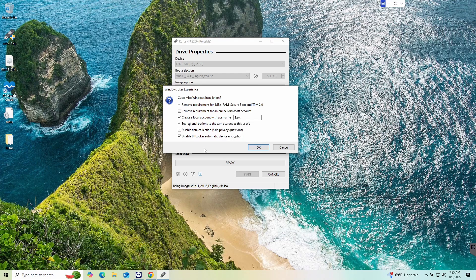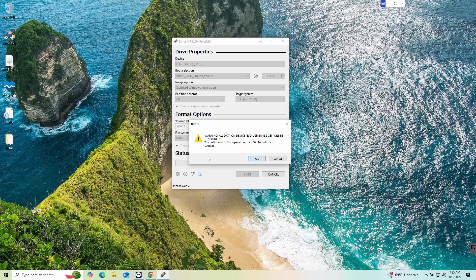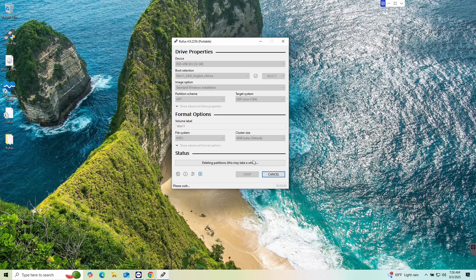With all that set, click OK. It will give you a warning that anything on the flash drive will be erased — again, back it up or use a different drive. Click OK, and now it's going through the whole process. You'll get some pop-ups — just ignore those, they're a normal part of the process. It's basically creating a Windows installer on the flash drive. When it gets near 100%, we'll continue.